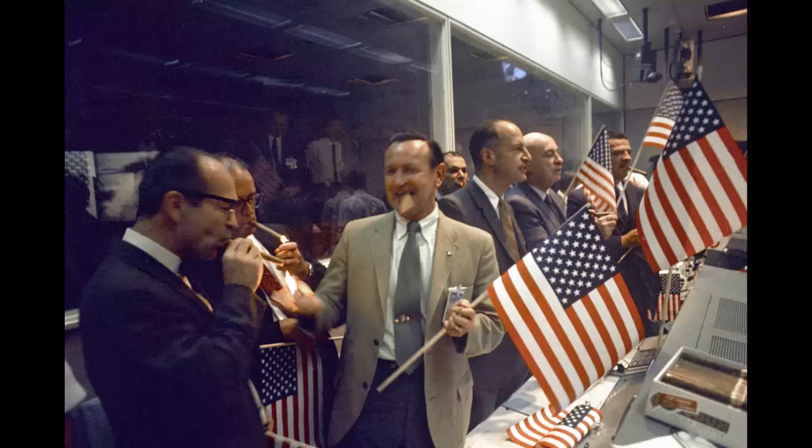Joy Indescribable: At Mission Control, NASA and Manned Spacecraft Center, MSC, officials join flight controllers celebrating the success of the Apollo 11 mission with American flags and cigars.